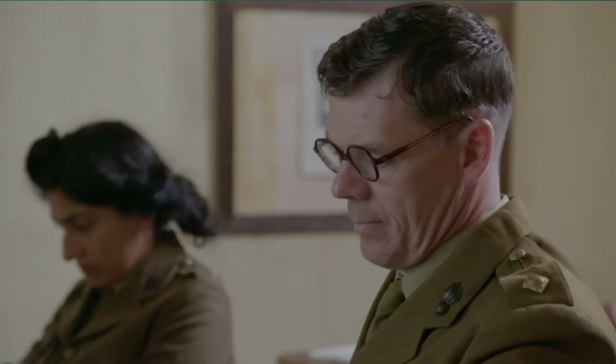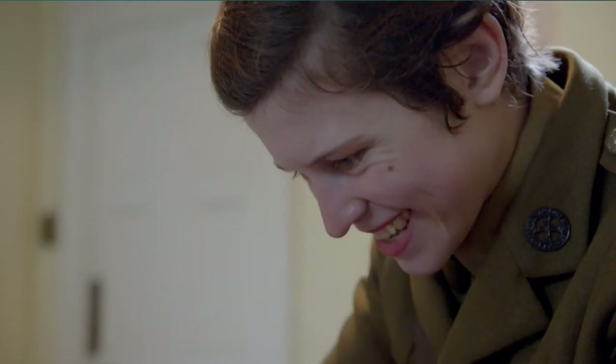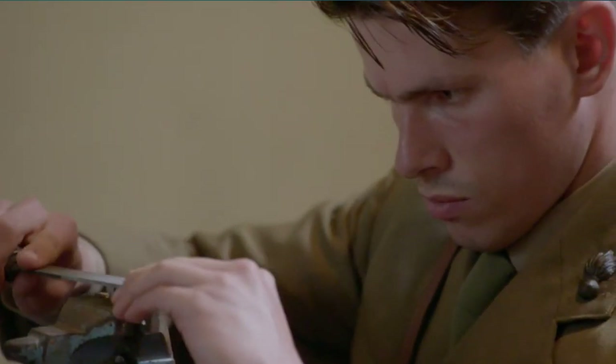The only way to be out of this room is to use the key that you produce. The race is on to make a key that fits.